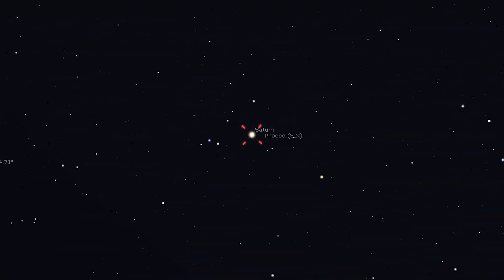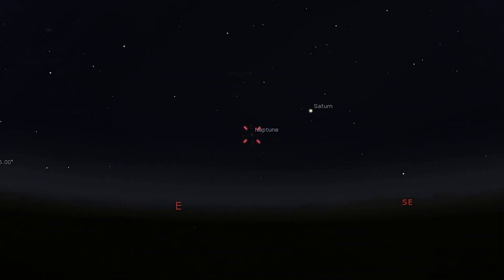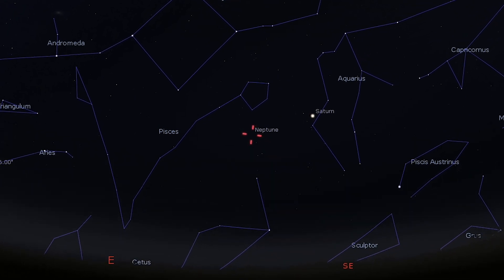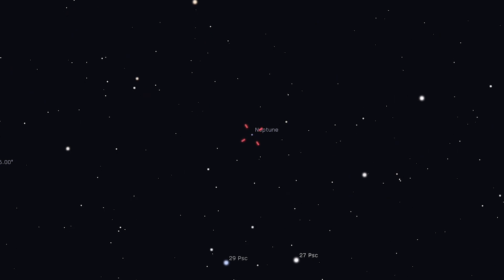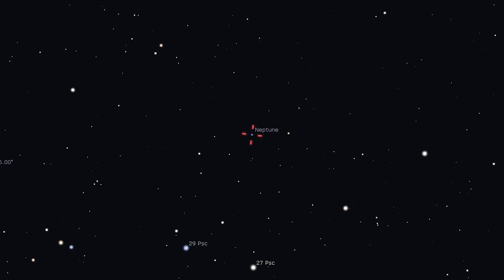All the same, Saturn is unmistakable as it shines with a bright pale yellow light that helps it stand out from the fainter background stars of Aquarius. Neptune is not so lucky — it reaches opposition on the 20th but glows at a relatively faint magnitude 7.8. It's currently two degrees north of the stars 27 and 29 Piscium and is noticeable thanks to its steady blue light.